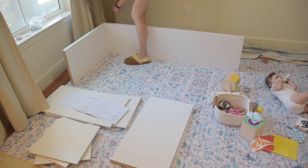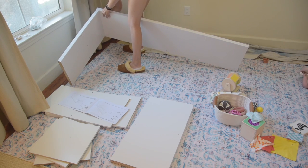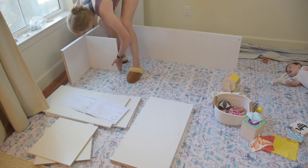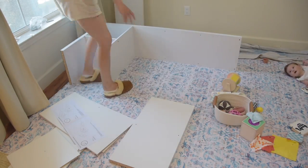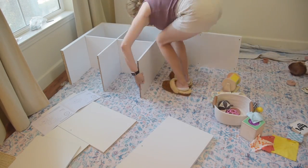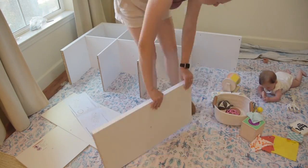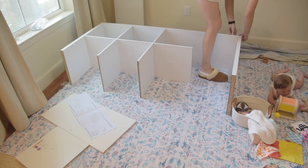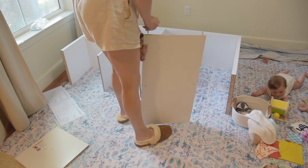Building these shelves was super straightforward — no screwdrivers or power tools needed, just an Allen wrench and wooden dowels. It came together in maybe 15-20 minutes, including time spent entertaining Madeline. It did come with hardware to anchor it to the wall — Christian and I discussed it and Madeline's not at an age where that's a concern right now, so I didn't anchor it yet in case we want to rearrange the room. She's always heavily supervised so we're not worried about safety.